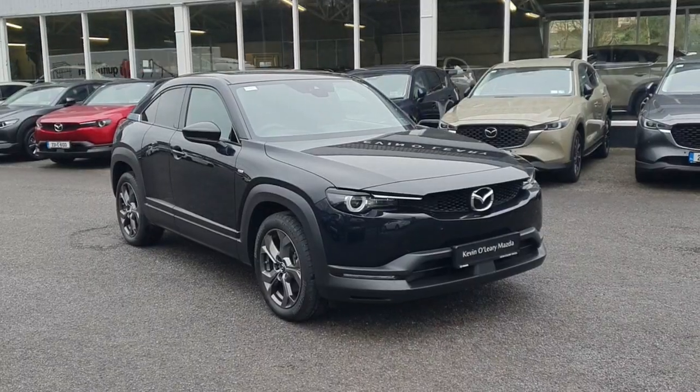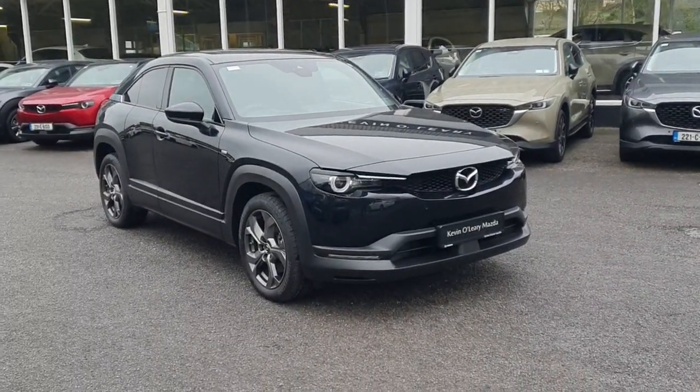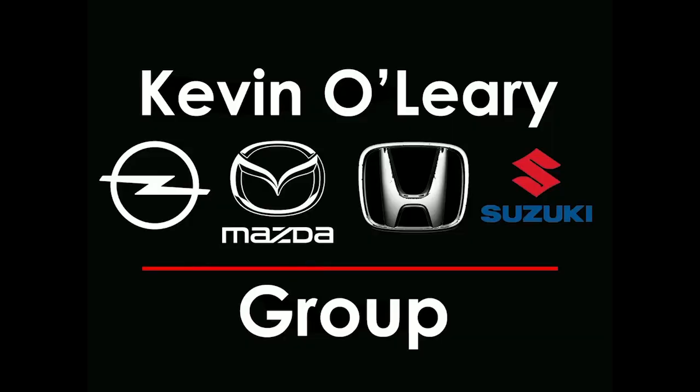This stylish car is available at Kevin O'Leary's in Bandon, where you can get no deposit, low-rate finance.